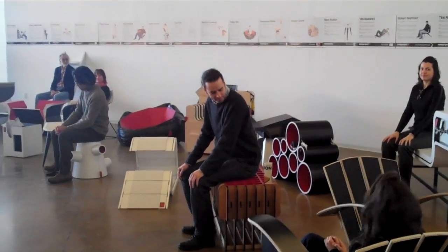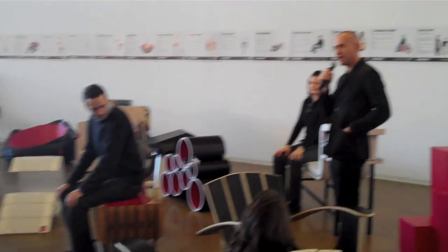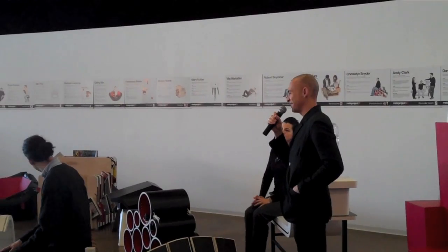I just want to recognize each one of these students individually. So if the students could please come up who are represented by the jurors sitting in their chairs.